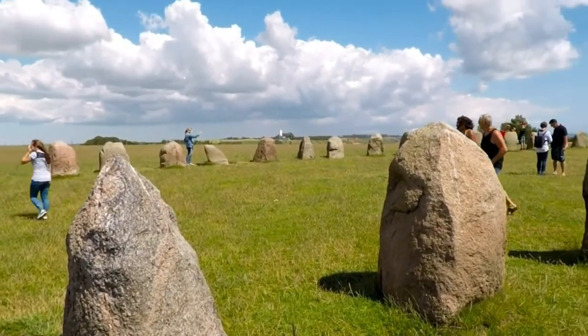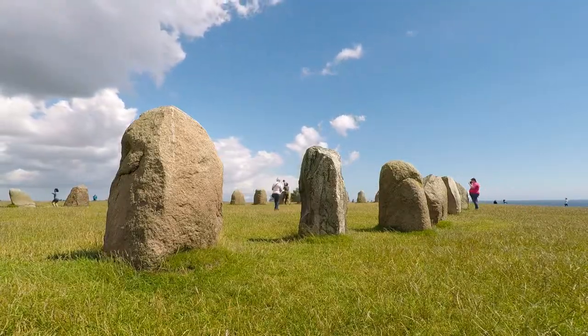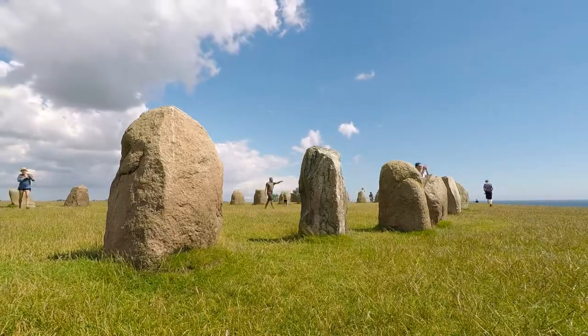As you can see here, the standing stones are a really popular destination during the summer months, so come early if you want to explore them in peace or take nice photos.